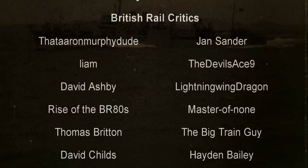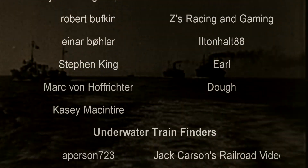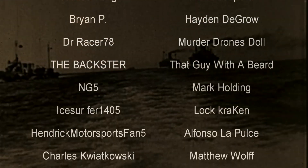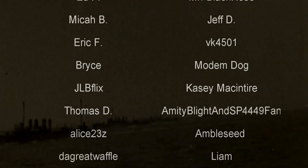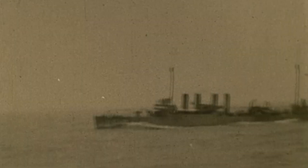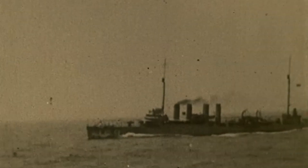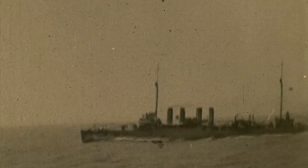Hello, hello! Welcome to another episode of History in the Dark. I am your host, Darkness the Curse. And before we begin, as always, thank you so much to my generous patrons, my British Rail Critics, and of course, my underwater train finders. You are the reason why this content remains so edgy. And today, we are going to discuss the Sea Shadow.